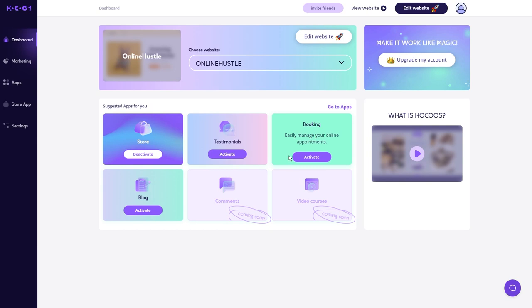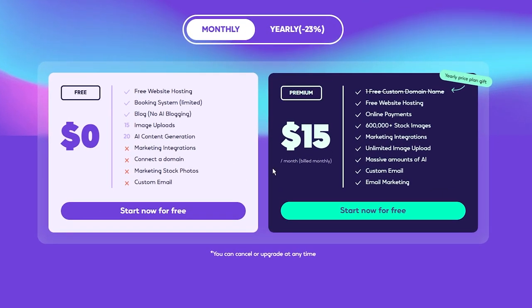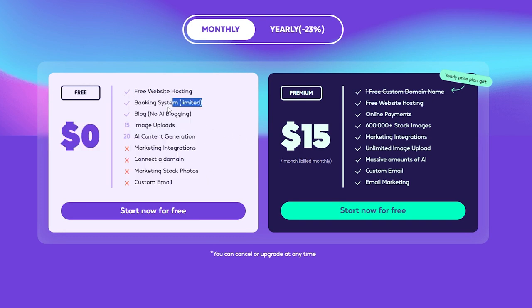Before we dive deeper into unleashing the full potential of Hocus, let's talk about the numbers. Hocus offers not one, but two cool options. First, there's a free plan that includes free website hosting, a booking system, and a basic blog setup. You'll also get 15 image uploads and access to 20 AI content generation credits. Not bad if you're just starting out and want to dip your toes in the water.